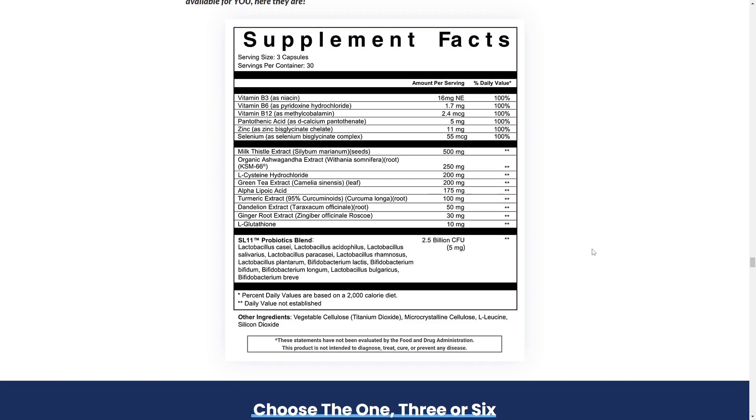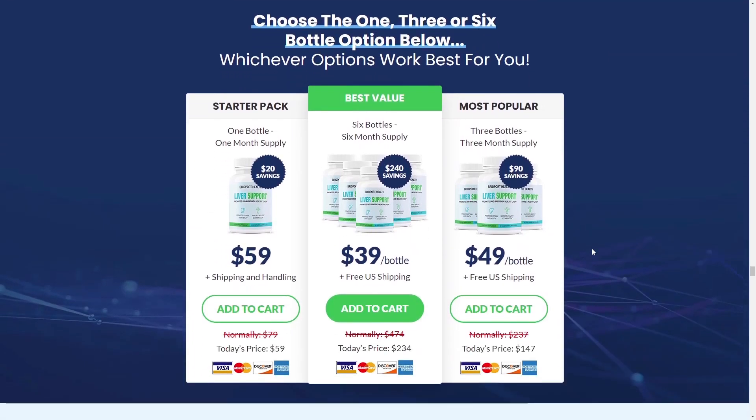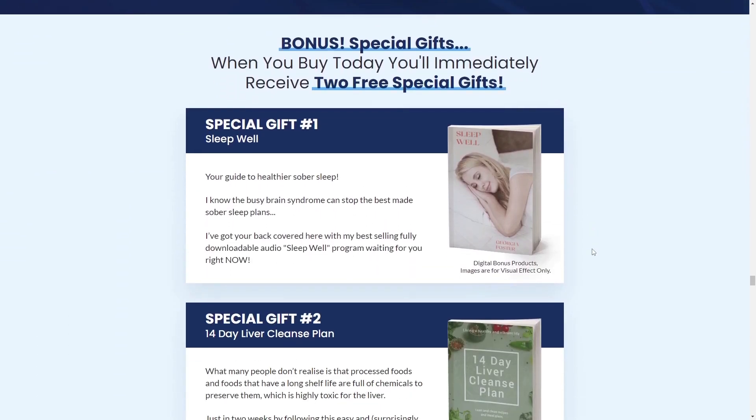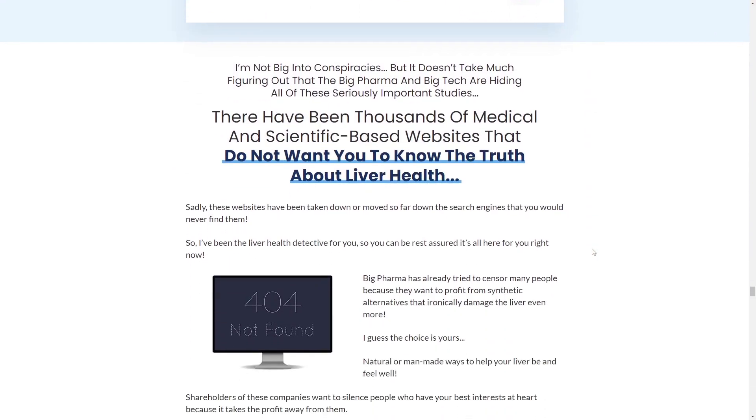Most people have better results after three months using this product. Also important for you to know, Bridport Health Liver Support Capsules has no side effects since it is natural. Every day thousands of people try Bridport Health Liver Support Capsules and it really does deliver what it promises.